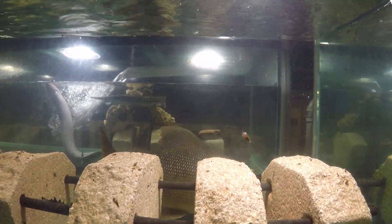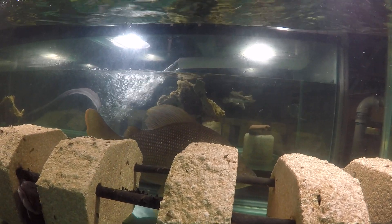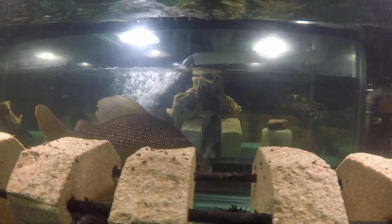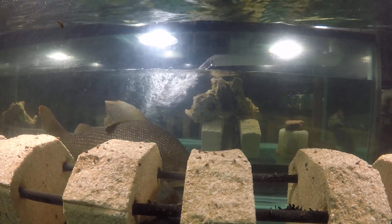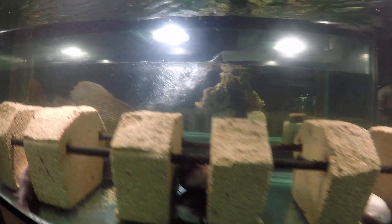He usually doesn't like me too much, so he keeps behind those landscaping blocks, and that's where he takes his pellets also, which I'm going to show you now.